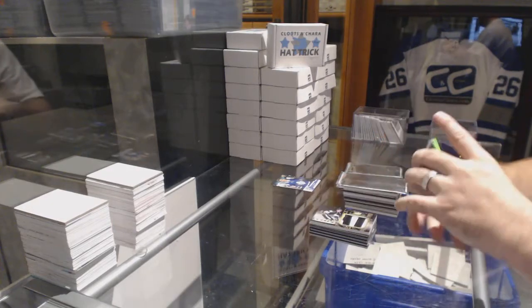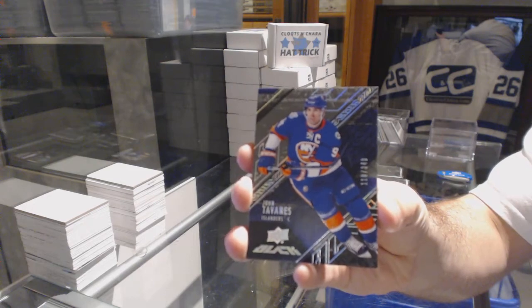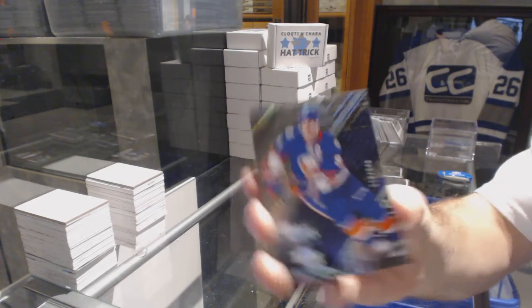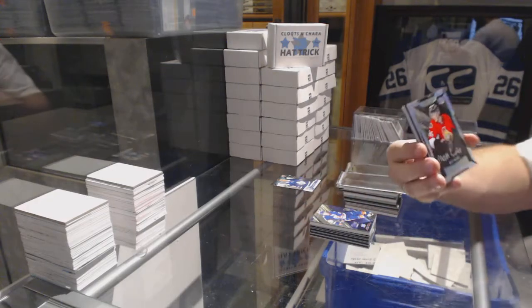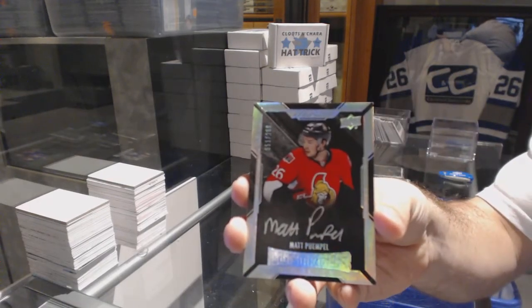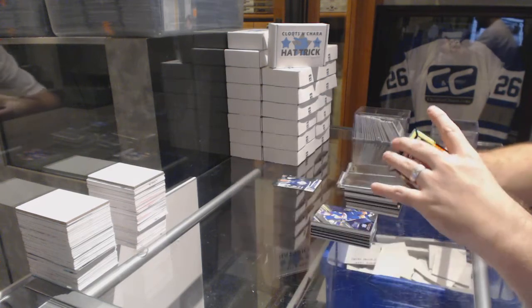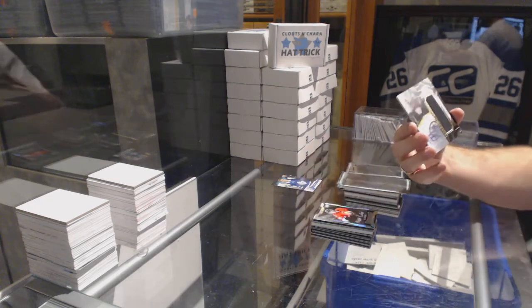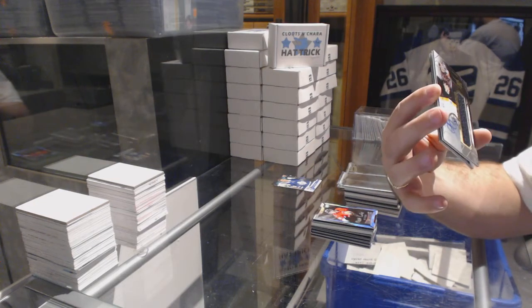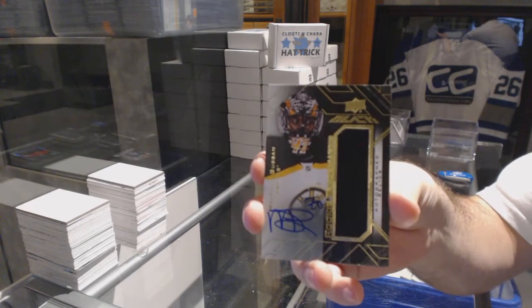We've got number 349, John Tavares. Then an autograph rookie to 299 for the Ottawa Senators — Matt Quimple. For the Boston Bruins, number to 40, black rookie trademarks jersey auto — Malcolm Subban.